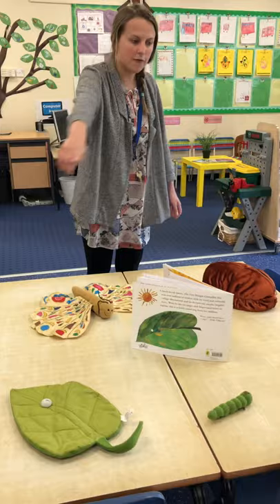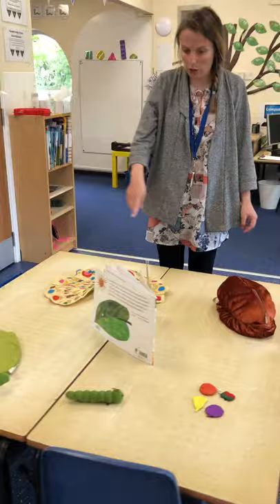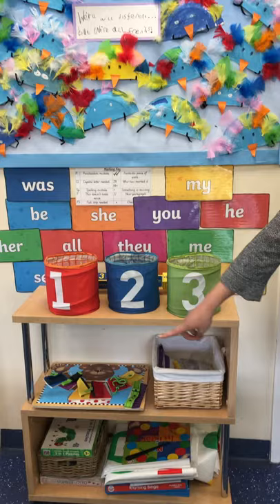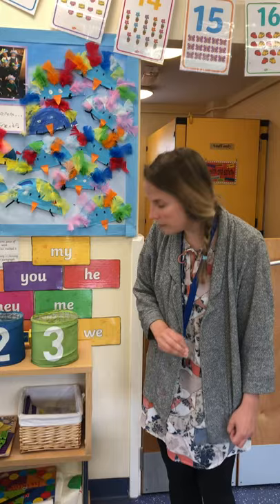Now we've got our kitchen over here that the adults make snack for everybody every morning. Over here is where we often do our guided activities. Now we've got a small world hungry caterpillar activity set up at the moment. And we've got lots of toys and games and puzzles that the children can come and choose and take out themselves to play with.